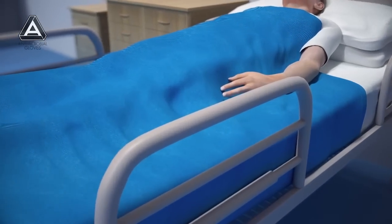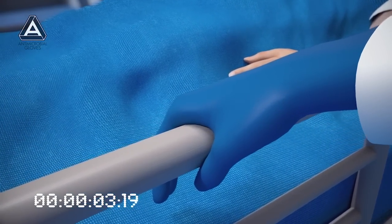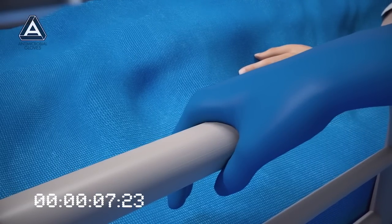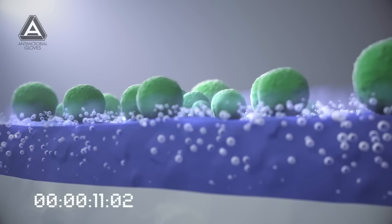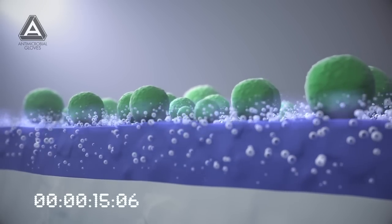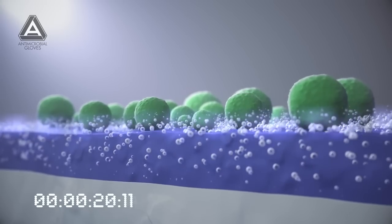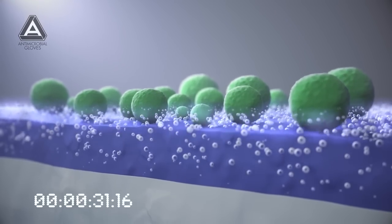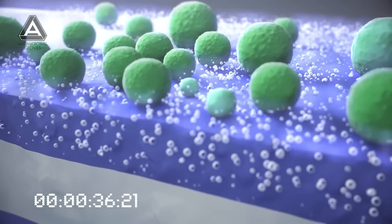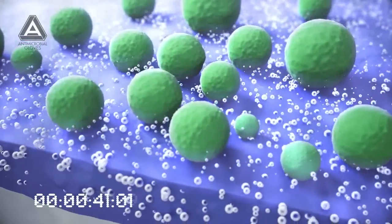Microbes are most frequently transferred in hospital via the hands of healthcare workers, which have become contaminated through contact with infected patients or contaminated surfaces. The active ingredient on the glove is a photosensitizer, which generates singlet oxygen when exposed to light. This singlet oxygen oxidizes the bacteria's protein and lipid, thus leading to the death of microbes that get transferred to the glove.